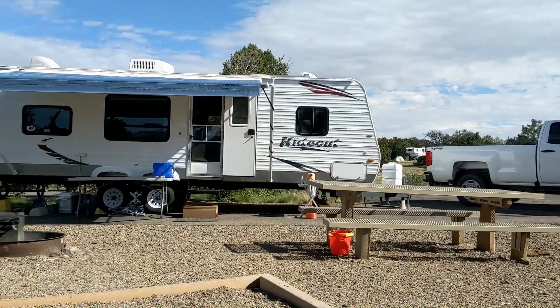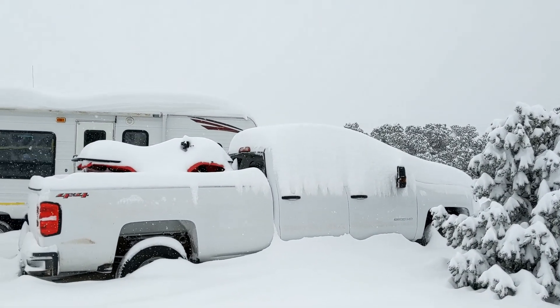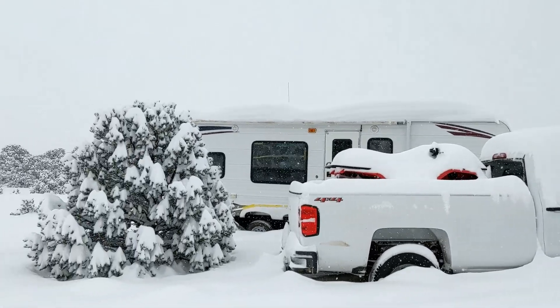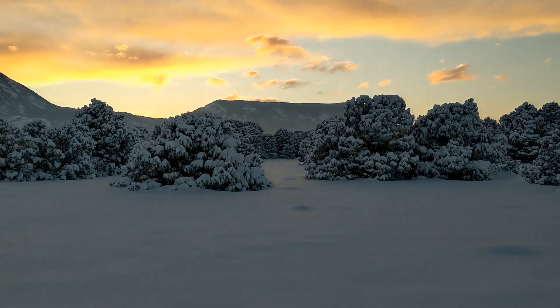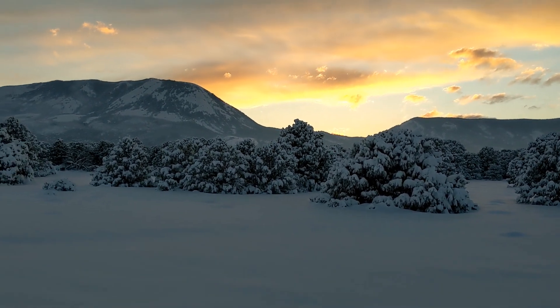So videos that you guys are going to see coming up — obviously this trip video, me getting stuck here in two feet of snow, is an awesome video. You guys are not going to want to miss that one. I will probably be doing that one as a premiere, so you guys can be chatting with me and I can answer any questions that you have.